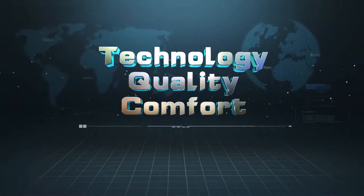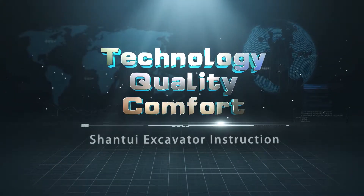Technology. Quality. Comfort. Shantwey Excavator Instruction.